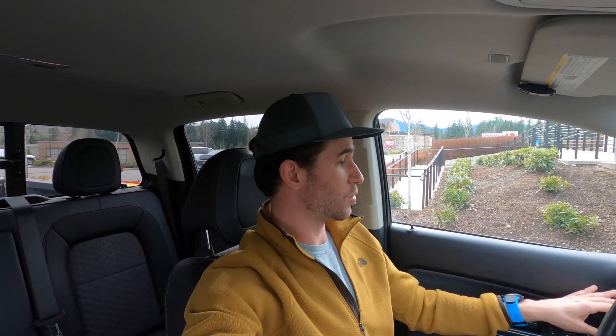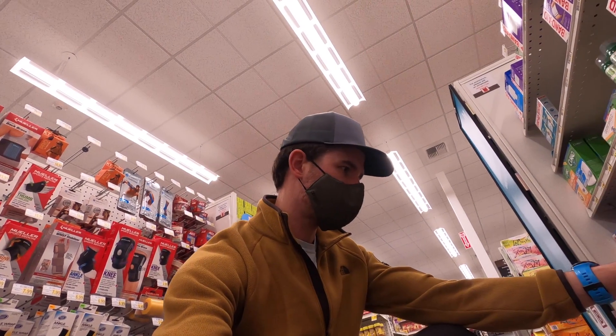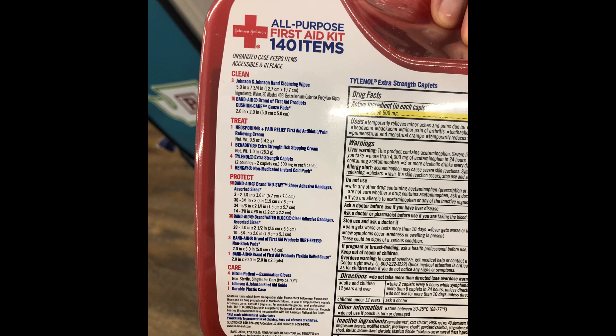So let's go buy a first aid kit. I am at my local pharmacy — time to go pick out a first aid kit. Here's the first aid kits. Let's analyze a few of these and see what they have in them.